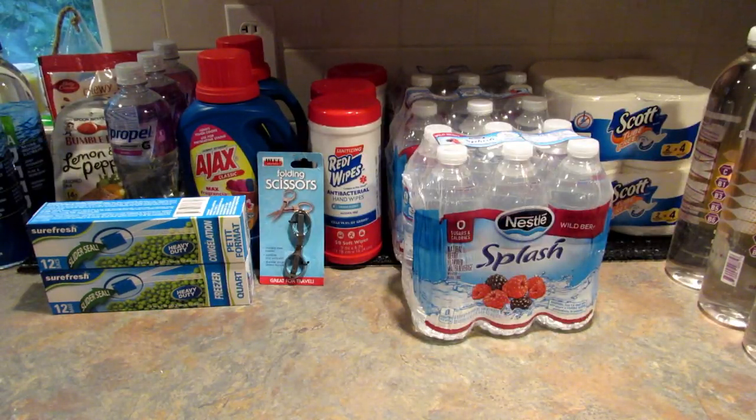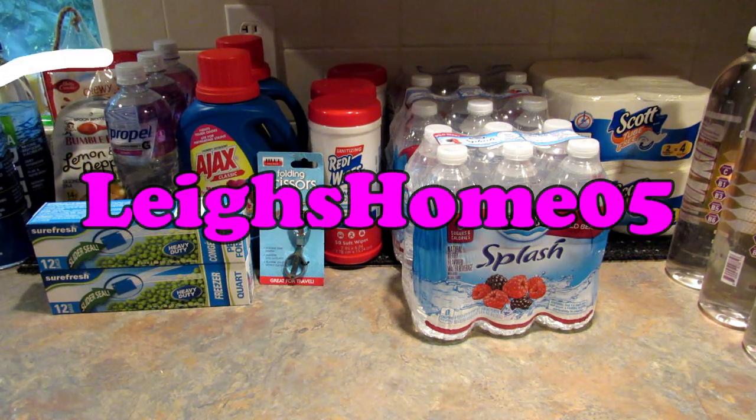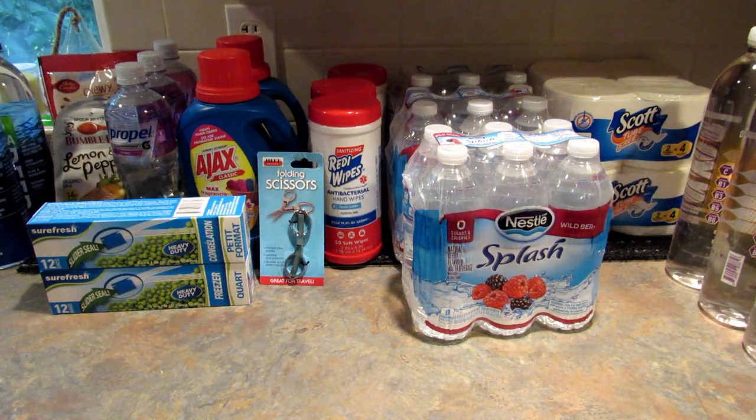So that is everything I picked up this time around at the Dollar Tree. This was more of a stock-up household kind of haul. Down in the comments below let me know what your favorite household Dollar Tree item is — they have a whole lot more that I like, I just don't need them right now. If you like this video please give it a thumbs up. If you're new to my channel please consider hitting that subscribe button and the little bell. You can also find me on Instagram, Twitter, Pinterest, and Facebook at Lee's Home 05. Thanks for watching, bye!